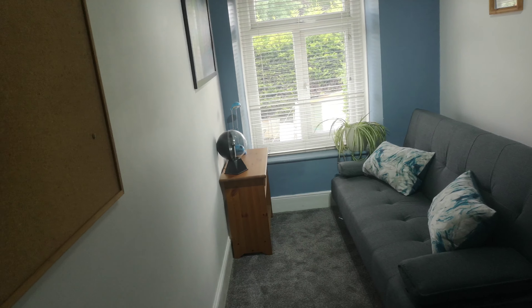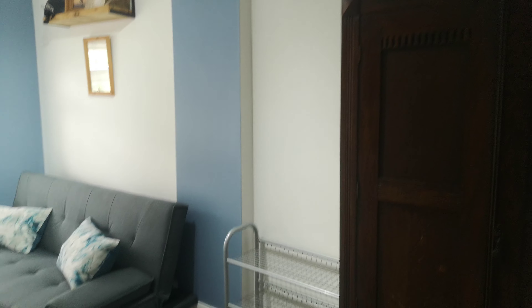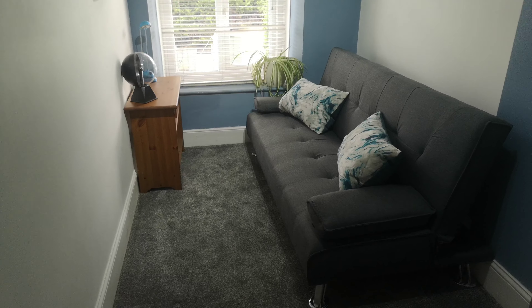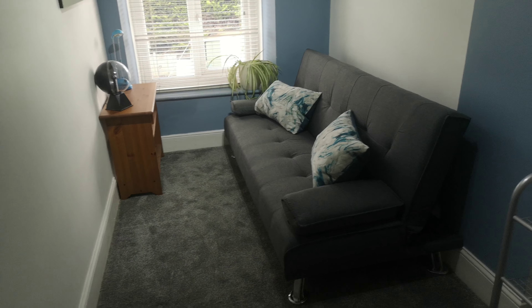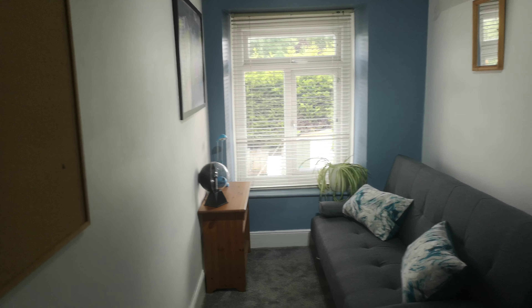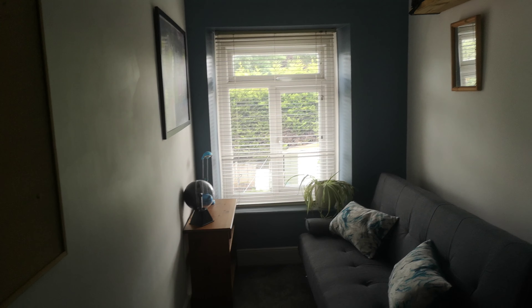All or most of the furniture you see — the main items — are included. The landlord could be flexible on one or two items but broadly it's as seen. In here we've got the wardrobe, shoe rack, and this particular item of furniture folds out into either a single or a double bed and has a nice view of the garden. Double glazed of course, combining neutral colours against a nice light blue colour.